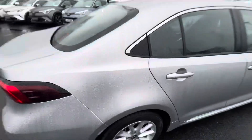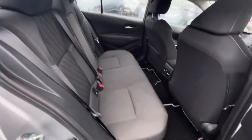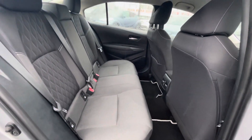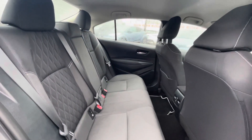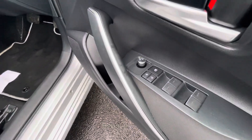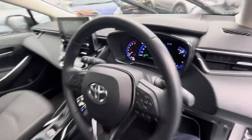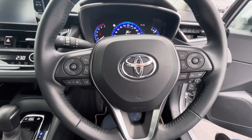A quick look into the back of the car: cloth interior, ISOFIX points on both sides of the back of the car, center armrest, full electric windows. Same again with your cloth interior and multi-function steering wheel.